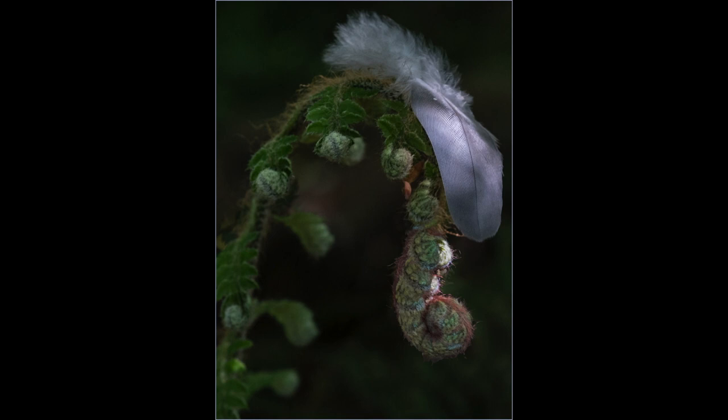Fern mimics horse. A very pretty study of this fern and feather. I can see the resemblance to a horse too, well spotted. The light is lovely on the feather, but a little harsh on the lower right part of the fern. Contrasting light is very difficult. It feels a little tightly cropped on the right-hand side.